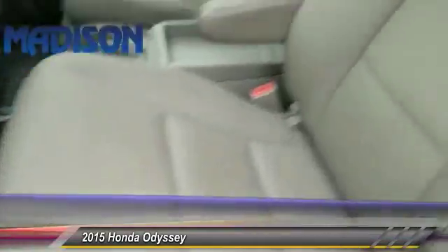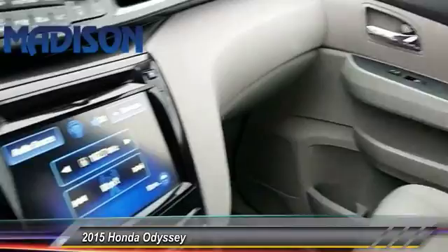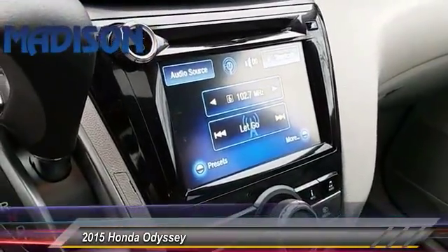Steering wheel audio controls, keyless entry, traction control, power passenger seat, anti-lock braking system, power liftgate, and backup camera.